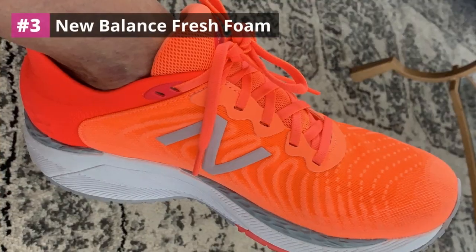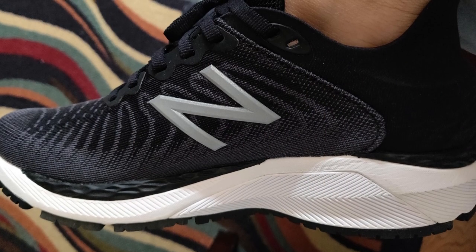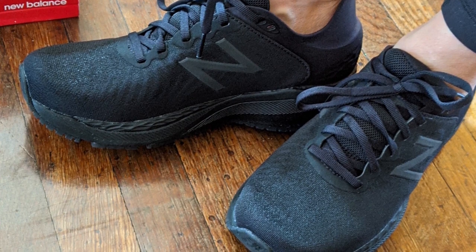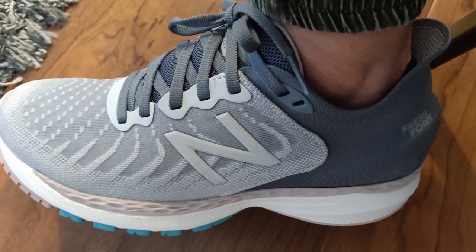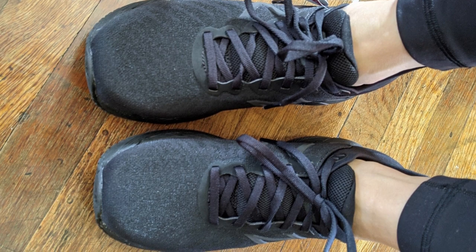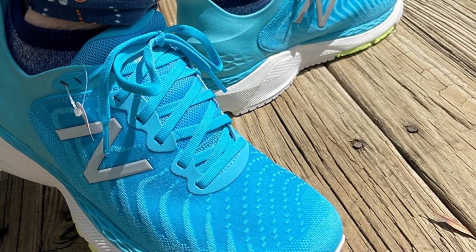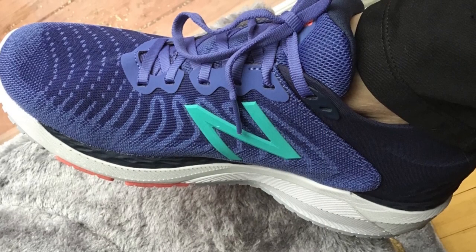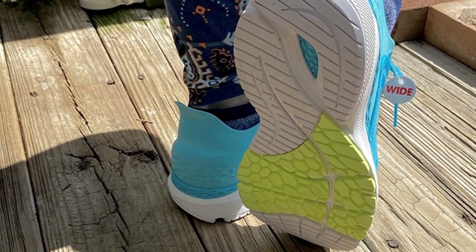Number three: ASICS Gel Contend 5. With an AmpliFoam midsole and internal heel counter, the ASICS Gel Contend 5 offers a supportive, comfortable, and cushioned fit with every step. The gelled heel is especially beneficial for those who strike with their heel first, providing ample support with impressive flexibility. The pros are how durable, breathable, lightweight, and comfortable the Gel Contend 5 is, along with the gel insert which provides great shock absorption. Common drawbacks include the shoe running small and narrow, and taking a while to break in.